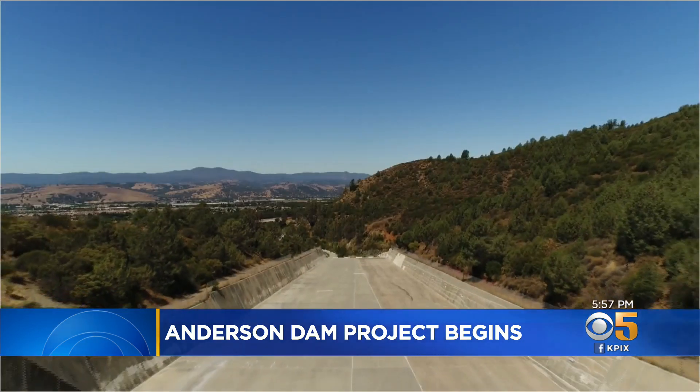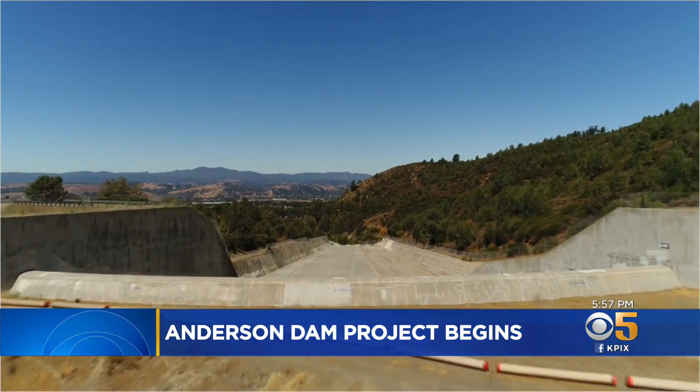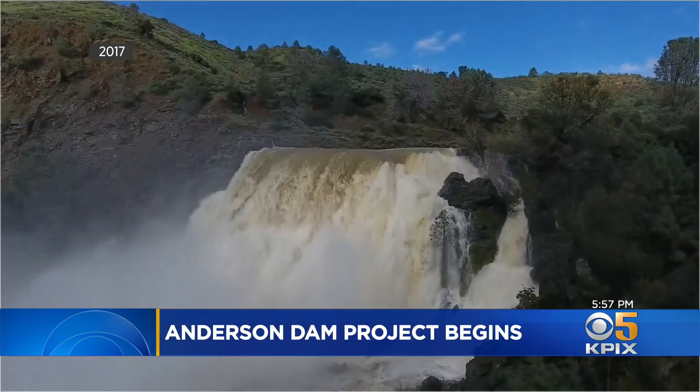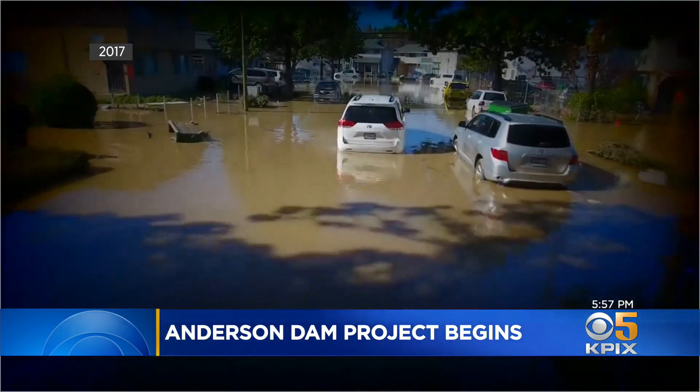This project, the first of many, will begin to eliminate that threat. As you would expect in the middle of a drought, the spillway at Anderson Reservoir is bone dry. But just four years ago, it looked like this — the reservoir overflowing, sending torrents of water cascading over the spillway and eventually flooding communities downstream.